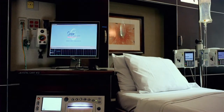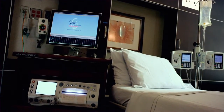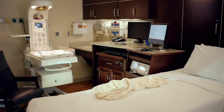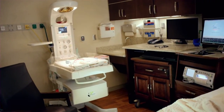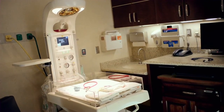When it's time for your baby to be born, your room is equipped with everything your birth team needs to ensure a safe delivery for you and your baby. Bonding with your baby begins at your bedside immediately following birth. Your baby is carefully assessed, and if it's your plan, breastfeeding is started shortly after delivery.